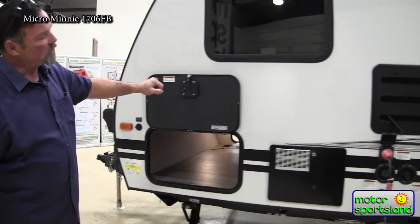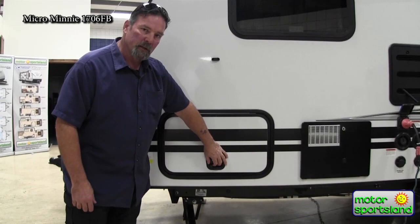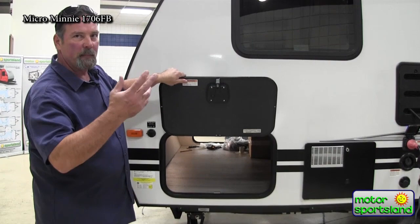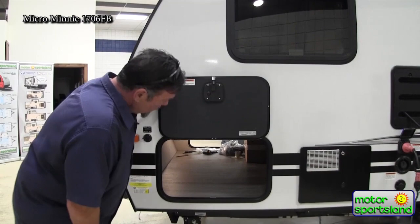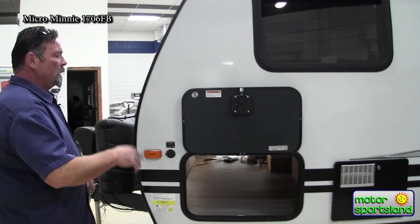Coming into storage — slam latch doors. Very simple: slam it closed, it locks up and protects your goods inside. There's a magnet hold on the handle, which is great — no more broken little clips when the kids yank on it. There's huge storage in here with an LED light in the back — plenty of room for chairs, fishing poles, paddles, life jackets, anything like that.